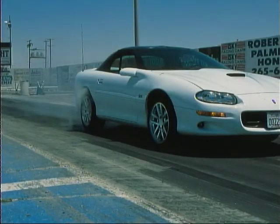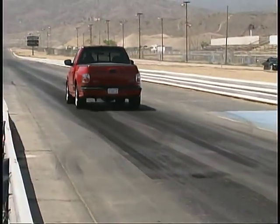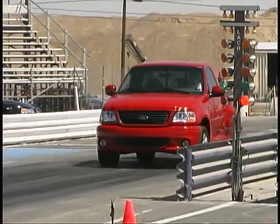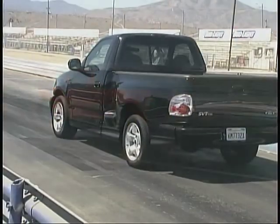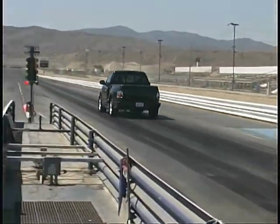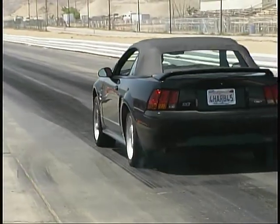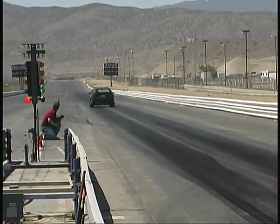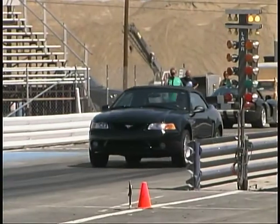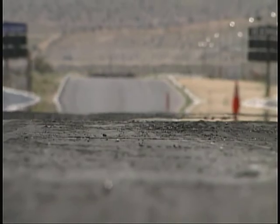David Havitz's Camaro SS turned in a 14.10-second time at 99 miles per hour. Then came the stock Lightnings, with the staff-driven factory truck turning 14.20 seconds and 97 miles per hour, and Marcus McConnell's truck at 14.27 seconds and 98 miles per hour. David Cupsinette's Cobra went through the quarter in 14.36 seconds at 96 miles per hour — some very impressive numbers, especially considering the hot weather on the day of our testing.